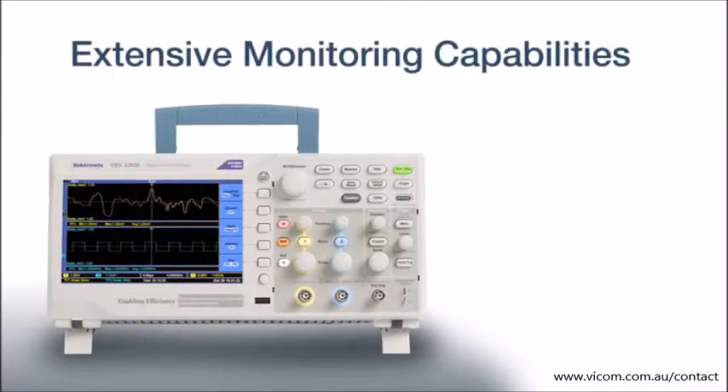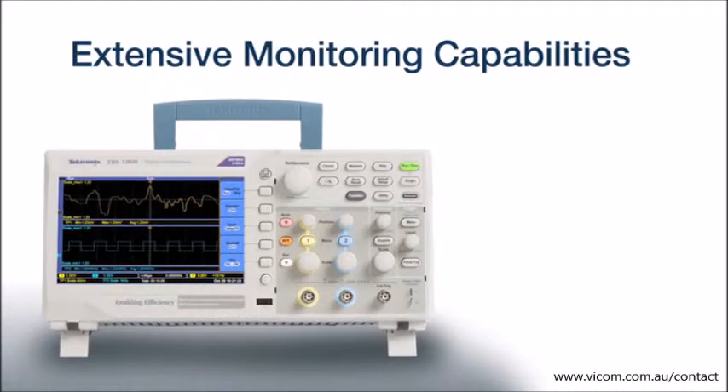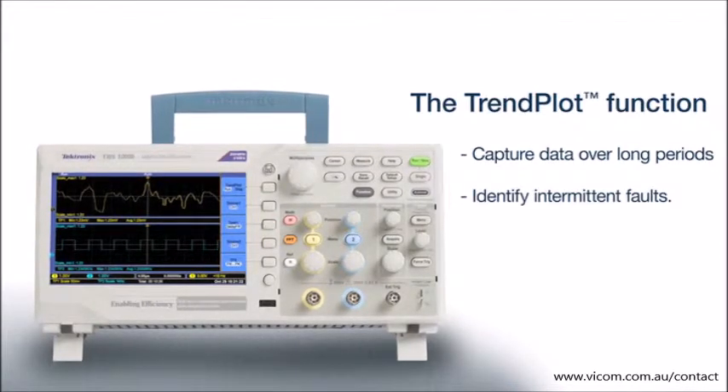The TBS-1000B comes with extensive monitoring capabilities. With the trend plot function, you can conveniently plot data over long periods of time and capture intermittent behavior.